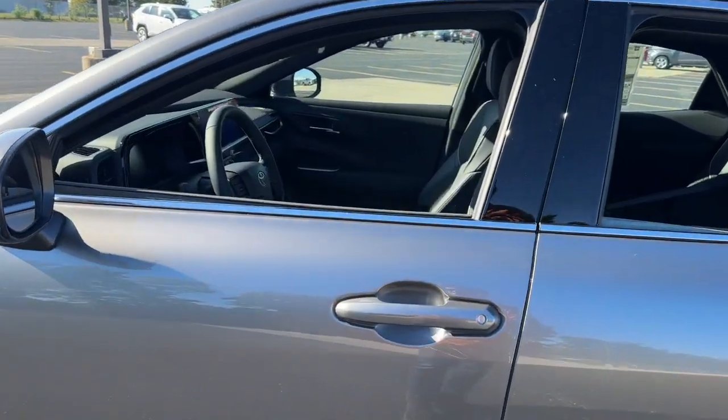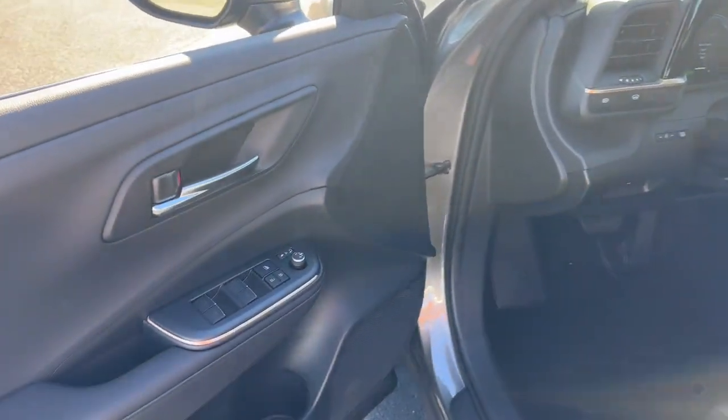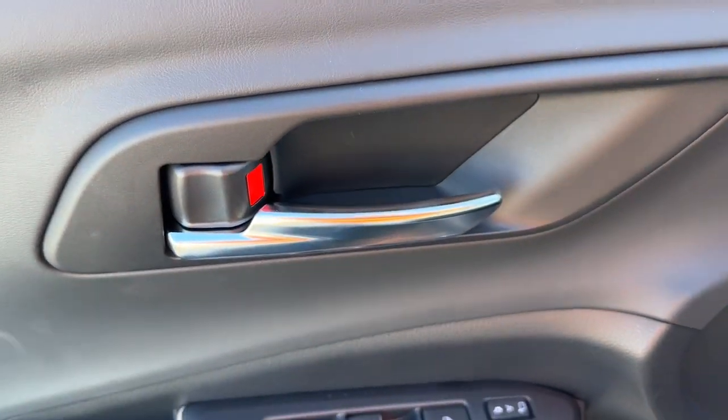These are just some of the great options this vehicle comes with: Apple CarPlay and/or Android Auto, panoramic roof, navigation system, heated driver's seat.